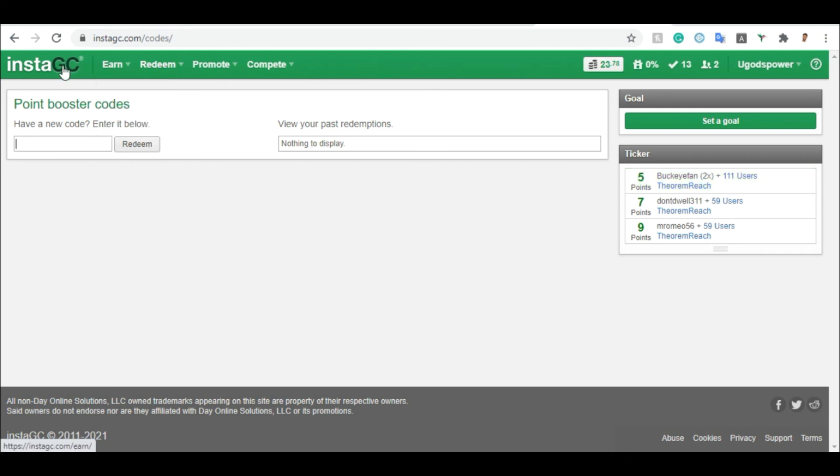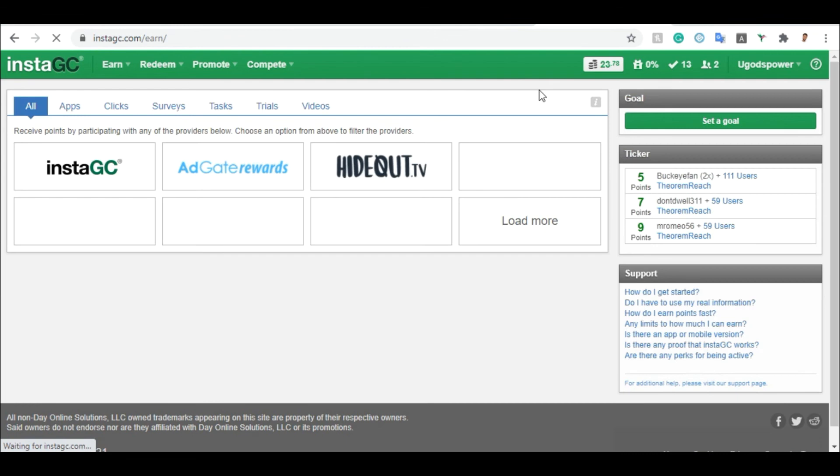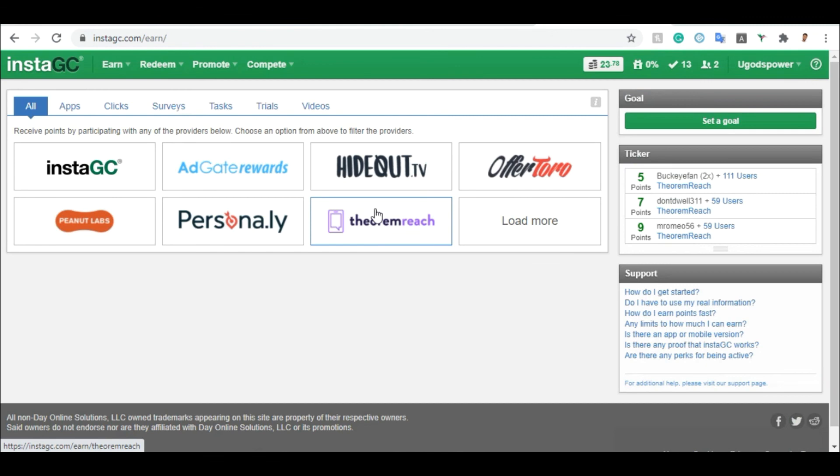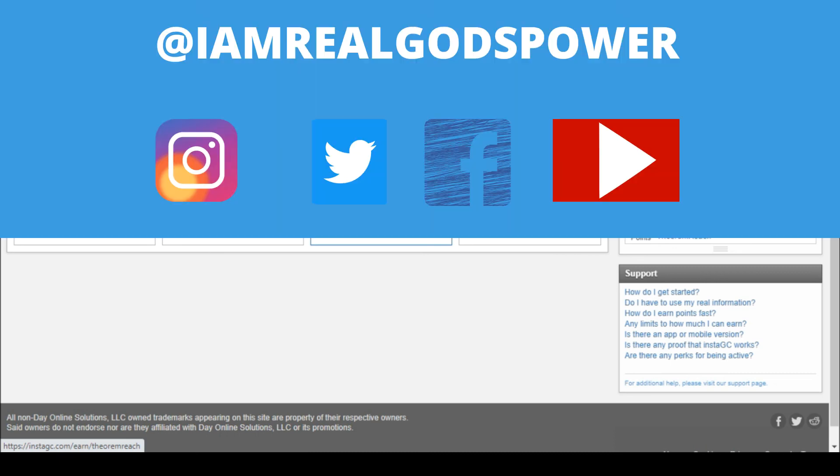You now know how everything works. All you need to do is go and start using InstaGC, Enably, and PrizeRebel. These three websites will allow you to make money for completely free. If this video helped you, don't forget to smash the like button and subscribe to my YouTube channel — this helps me grow in the YouTube algorithm so other viewers can find this type of content. Check me out on Instagram, Facebook, and Twitter. Thank you very much, and peace — see you soon.